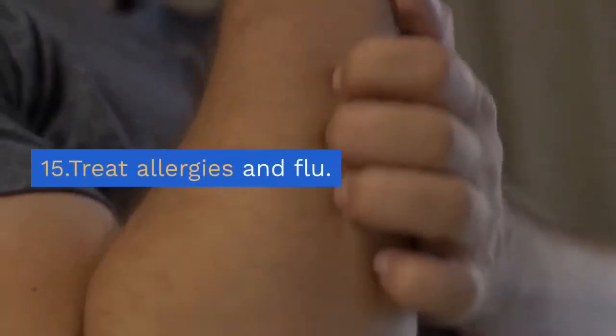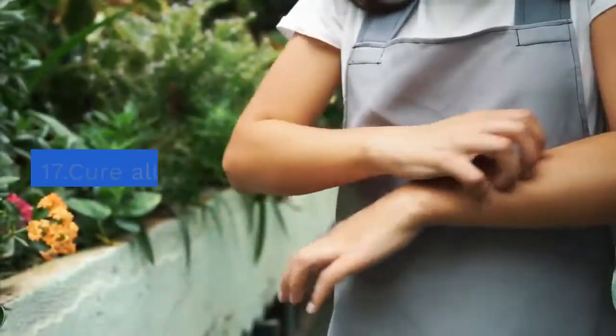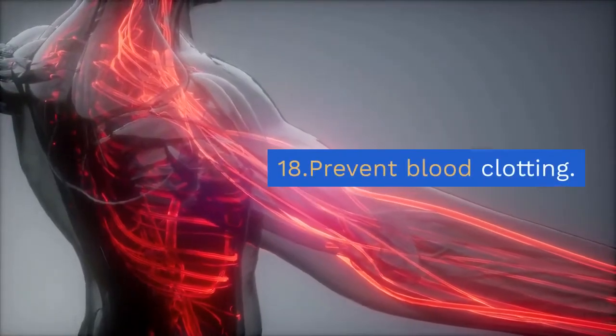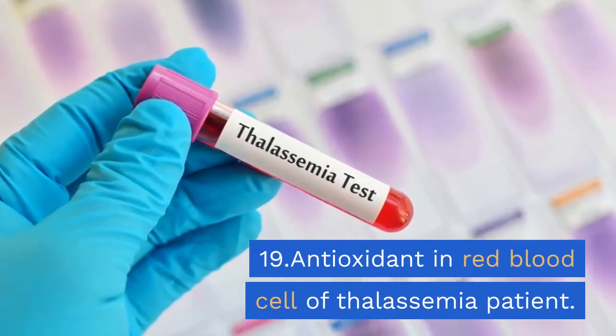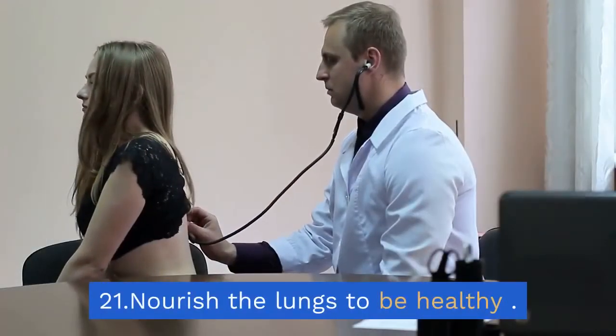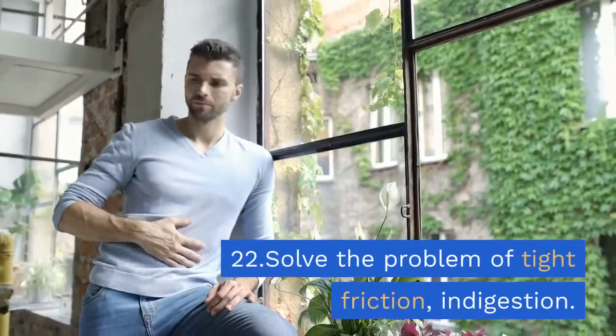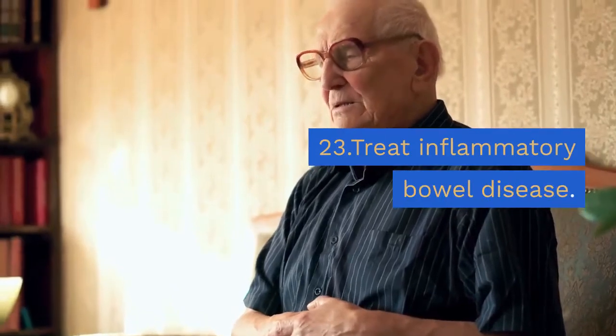15. Treat allergies and flu. 16. Relieve cough. 17. Cure allergies. 18. Prevent blood clotting. 19. Antioxidant in red blood cells of thalassemia patients. 20. Treat mouth sores. 21. Nourish the lungs to be healthy. 22. Solve the problem of indigestion. 23. Treat inflammatory bowel disease.